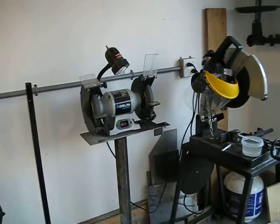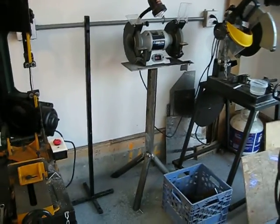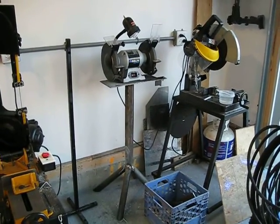Got my Delta grinder — it's been pretty good. I made my own stand for it; it's all steel. Heavy, heavy, heavy stand.